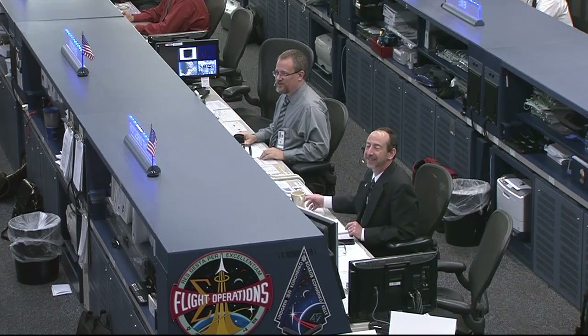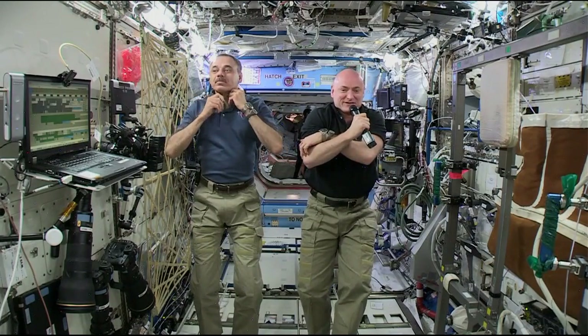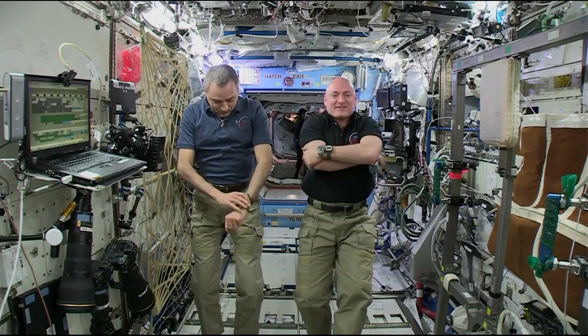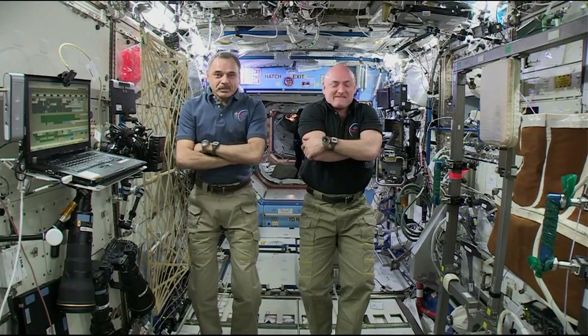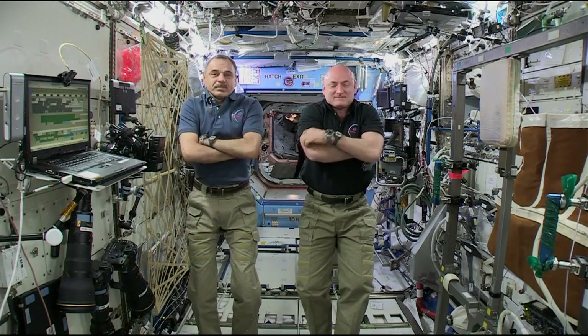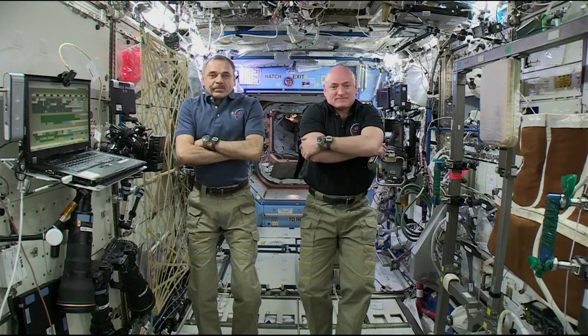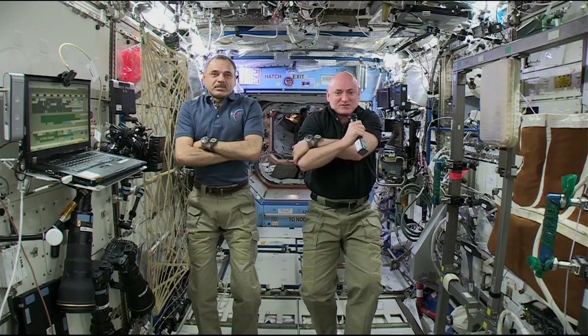Station, this is Houston. Are you ready for the event? Yeah, we're ready for the event. Popular Science, this is Mission Control Houston. Please call Station for a voice check. Station, this is Popular Science. How do you hear me? We have you loud and clear. Welcome aboard the space station.